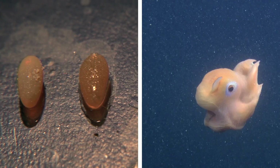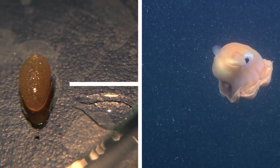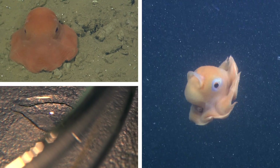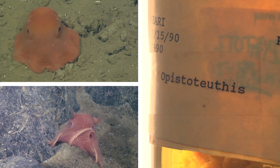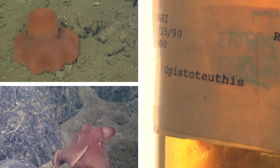The eggs are from this creature — a presently undescribed deep-sea cephalopod with no formal name. Its genus is Epistateuthis, but aside from that, not much else is known.